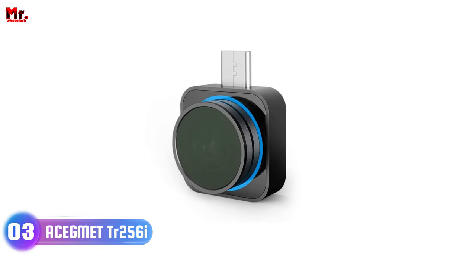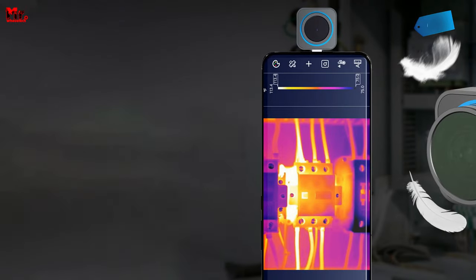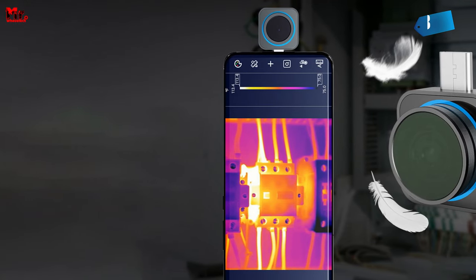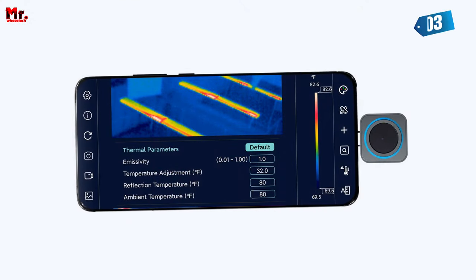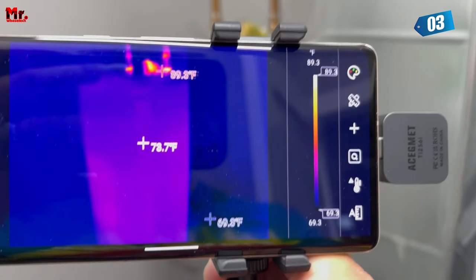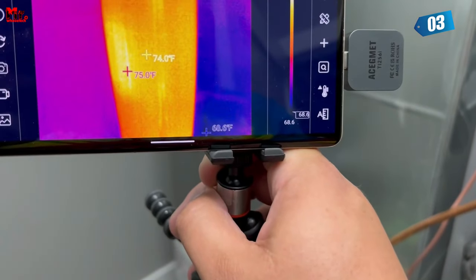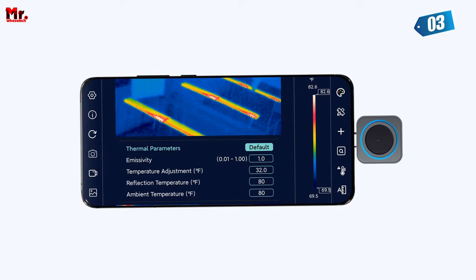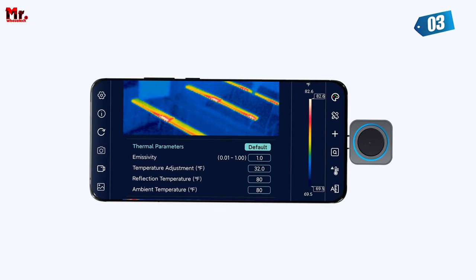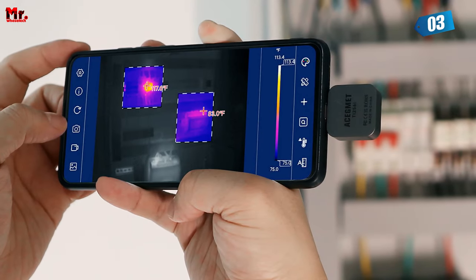Number 3: A-Segment Thermal Camera. Capturing thermal images with such precision that every detail matters. With the TI-256II, you get a professional-grade infrared resolution of 256x192 pixels — precise diagnostics and efficient problem-solving like never before. The thermal sensitivity is an impressive less than 0.5°C.